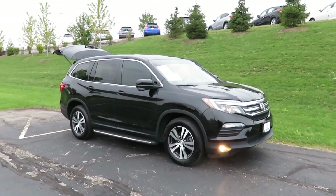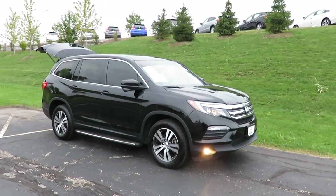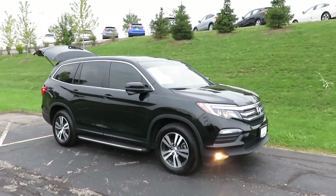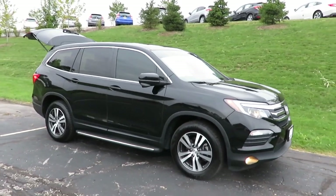All right guys, my name is Joseph. I'm here at Rústero Metro Honda. I'd like to show you one of our fantastic certified pre-owned vehicles. This right here is a 2018 Honda Pilot EX.